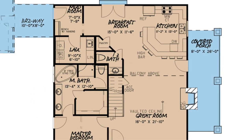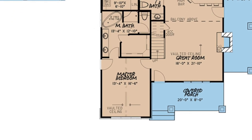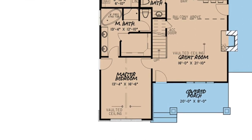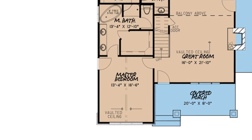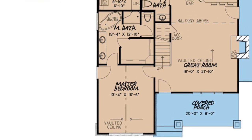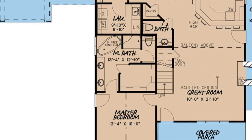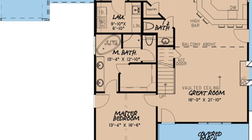My second favorite thing about this cottage style home has got to be the master suite living area. The master suite is the only bedroom located on the main floor and has plenty of amenities to offer. A vaulted ceiling in the bedroom adds elegance and charm, while the beauty continues into the bathroom, where there is a freestanding tub, dual vanities, a walk-in shower, and a large walk-in closet.